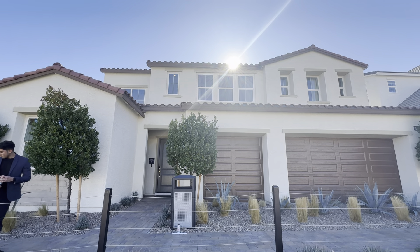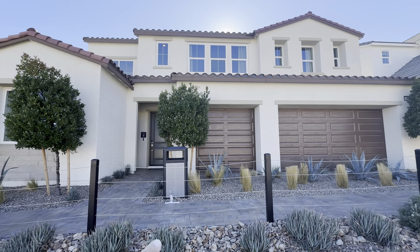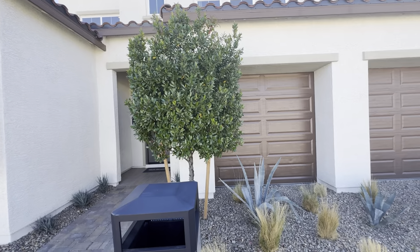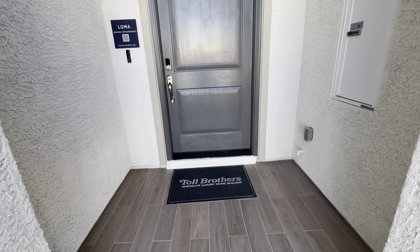We're standing outside the Loma model. I wanted to show you guys a view. I had to go over this little gate or fence here, so let's go inside and check it out. This is a two-story plan, three-car garage, pretty good size, so I want to show you guys.